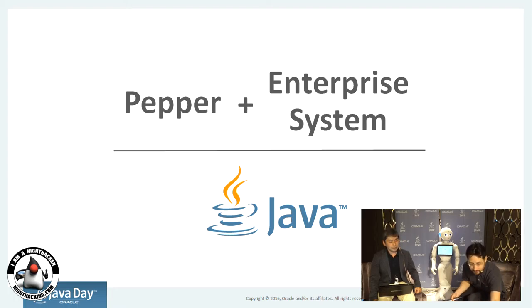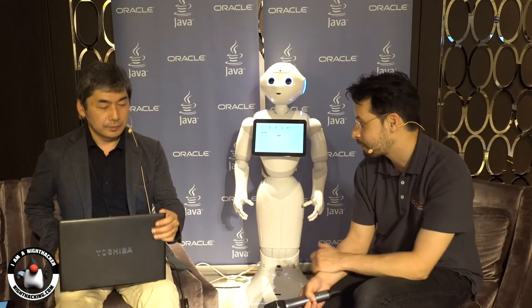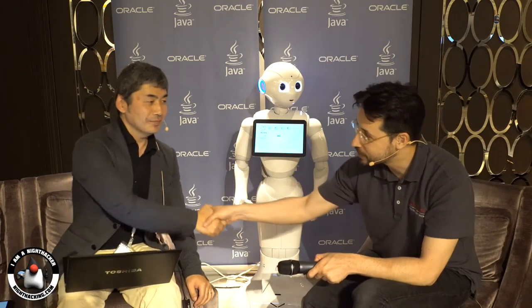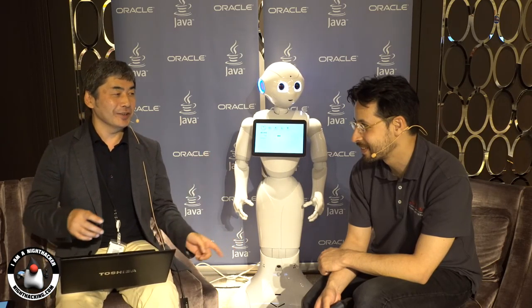Thank you very much for taking time away from organizing the conference to give a demo of Pepper and the Oracle Cloud. I look forward to finishing our Java Japan Night Hacking tour — Okinawa, Sendai, and Sapporo. We already did Sendai; we have lots of work to do.